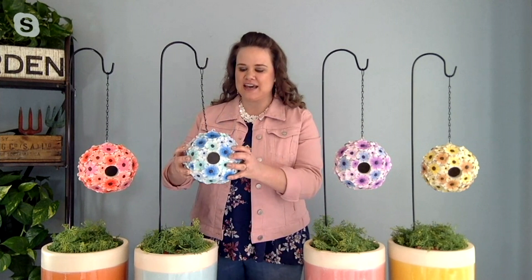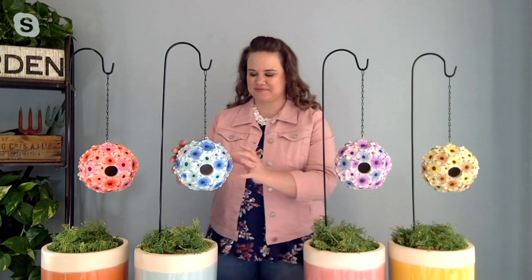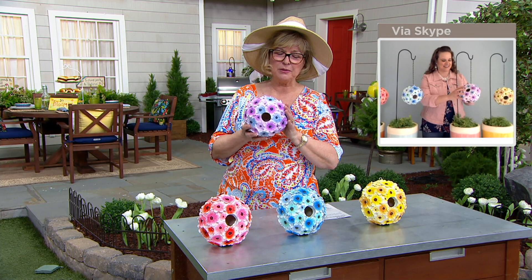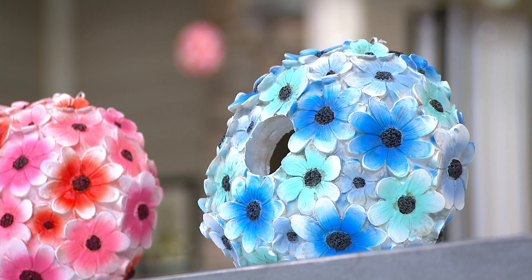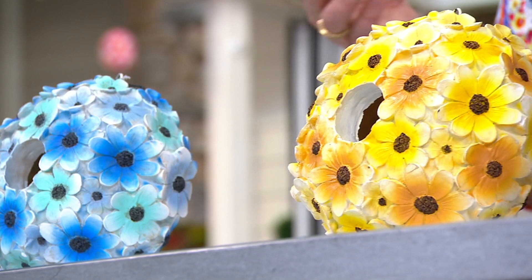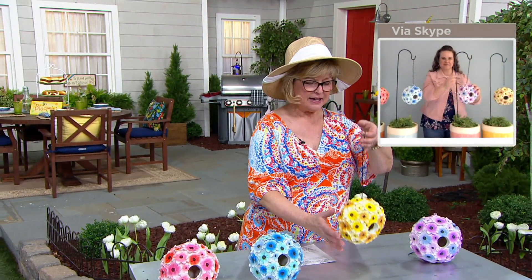The birdhouses are six inches across, seven inches tall, with an opening of about an inch and a half. That size is perfect for smaller birds — house finches, wrens, and nuthatches that love to nest around your house. Sometimes birds try to nest in a wreath on your front door and fly away every time you open it. This birdhouse gives them a quiet, sheltered, safe place to raise their young.